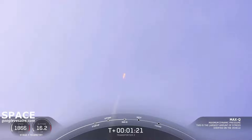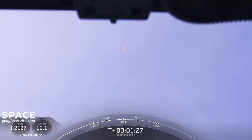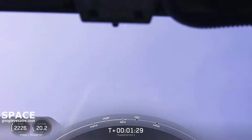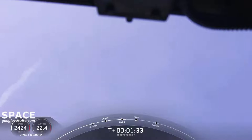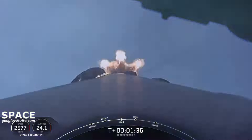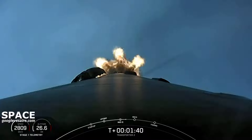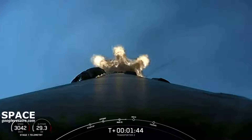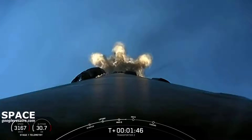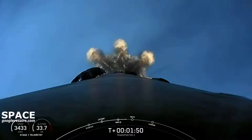All is looking good with the first stage trajectory. We have five events coming up in quick succession in about a minute. The first is main engine cutoff, also known as MECO, followed by stage separation where the two stages will separate from one another. The first stage will then perform a flip to head back towards Florida, and the MVac engine on the second stage will ignite for second engine start one. Then the first stage will also begin its first of three burns, the boostback burn.